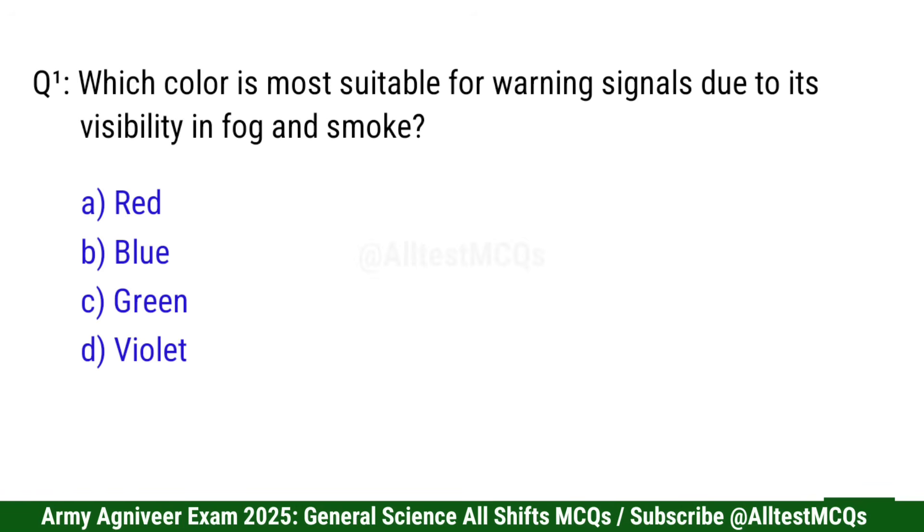Question 1: Which color is most suitable for warning signal due to its visibility in fog and smoke? Correct option is A: Red.